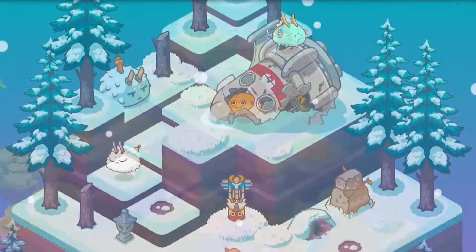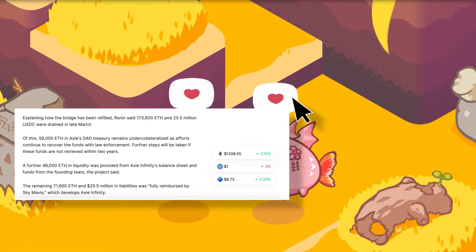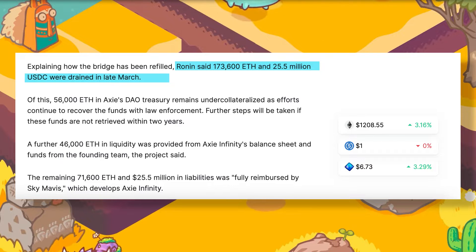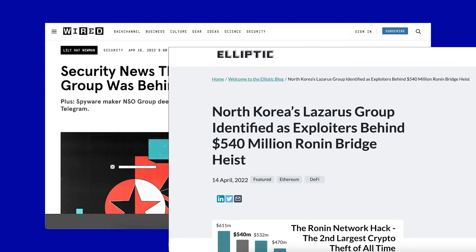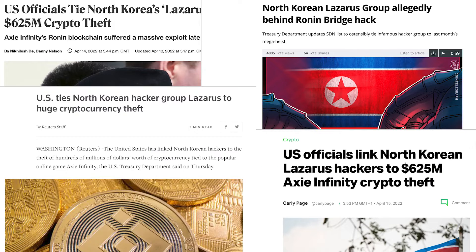The Ronin bridge hack. The Ronin bridge attack might go down in history as the largest DeFi exploit ever committed. In late March, the ETH sidechain built for the popular play-to-earn game Axie Infinity was compromised. The attackers made away with over 173,600 Ether and 25.5 million USDC, valued at more than $600 million at the time. According to the company, the hackers gained entry through the private keys to the validator nodes, resulting in the compromise of five validator nodes. There are claims that the North Korean Lazarus Group was responsible, with reports showing how an advanced phishing attack was used to obtain the private keys.